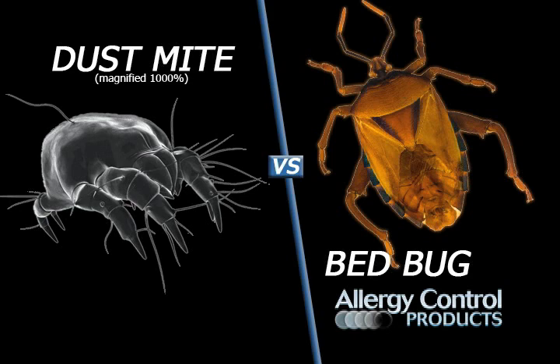Dust mites and bed bugs are different. However, they both find an ideal living environment in your bed and they both find humans to be an excellent food source. Dust mites feed off our shed skin cells while bed bugs bite us to feed off our blood. Dust mites cause inhaled allergy symptoms and bed bugs do not. Both repulsive critters attack primarily at night when you are most vulnerable if you are sleeping in an unencased bed.